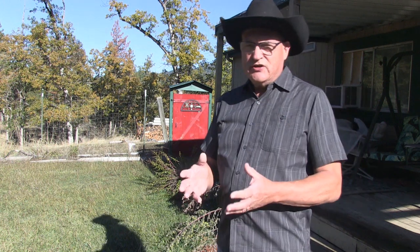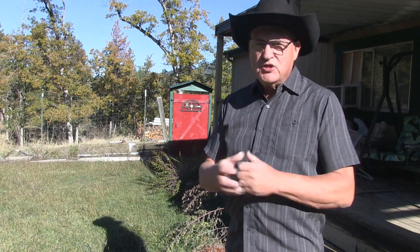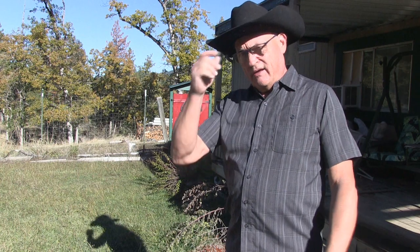Hey, good afternoon. I'm going to answer a couple of questions from my viewers and give a little more explanation about what's going on this winter around the homestead, mainly around the livestock and the greenhouse.